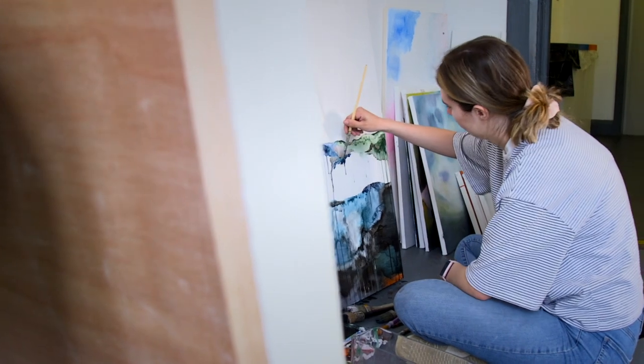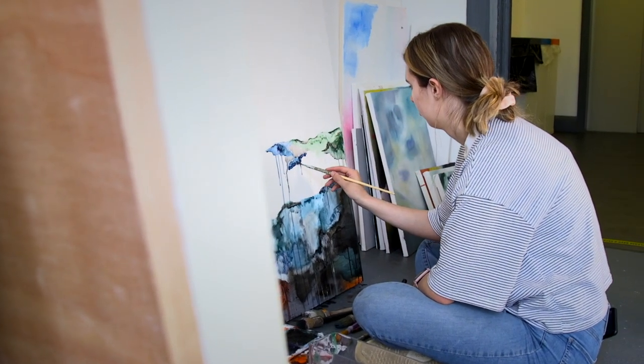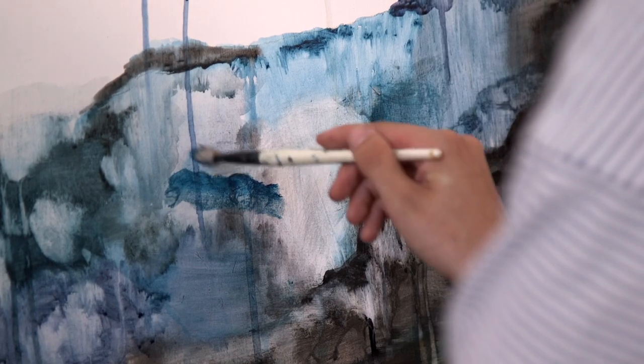My name is Hannah. I'm a third year fine art student at the Mima School of Art and Design. I've always kind of had an art practice in some ways — I came from a very photography-strong background, did that at my A-levels and then chose to do a foundation degree.